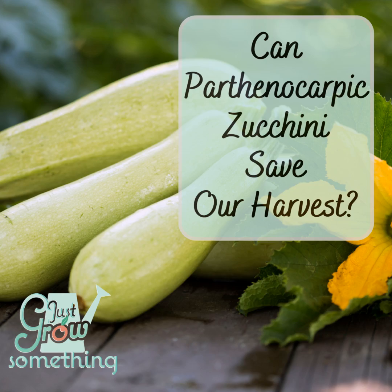Welcome back, my gardening friends, to another Focal Point Friday episode. Let's spend just a few minutes together reviewing a snippet of information from a previous episode, highlighting a new topic, or quickly focusing on a current event in the food and agriculture world. Let's get down and dirty.